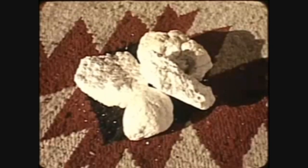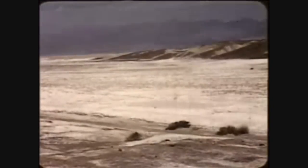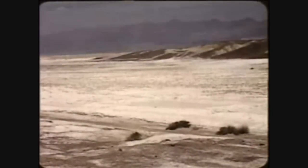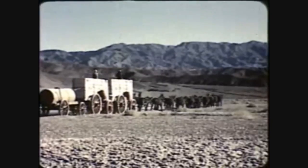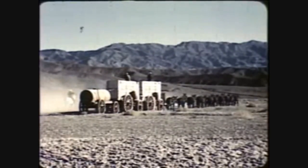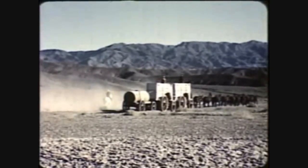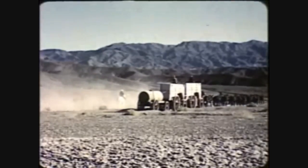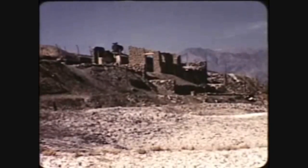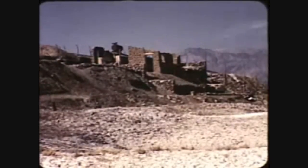Cottonball borax started the real development of Death Valley. This crude form of the mineral was found in 1873 by a prospector named Aaron Winters at this very spot — a discovery that proved of great importance. In order to refine the crude borax into a commercial form for transportation out of the valley by 20 mule teams, the Harmony borax works were established in 1881. For a long time the industry prospered, but when its low-grade product could no longer compete with borax from other regions, the enterprise was abandoned.